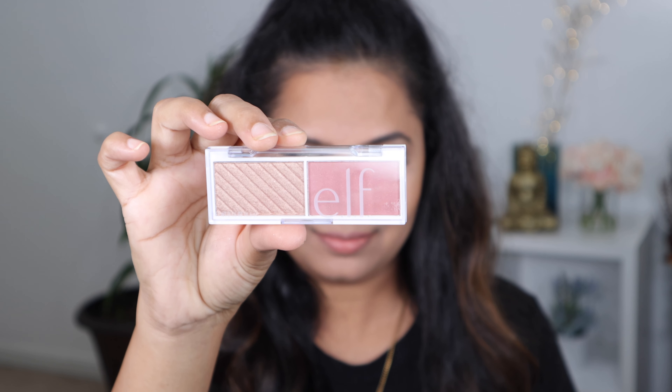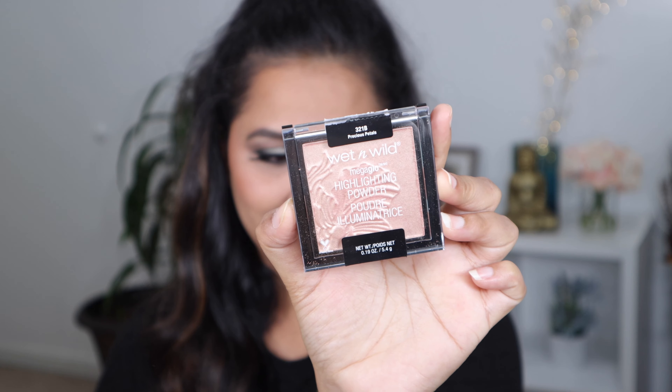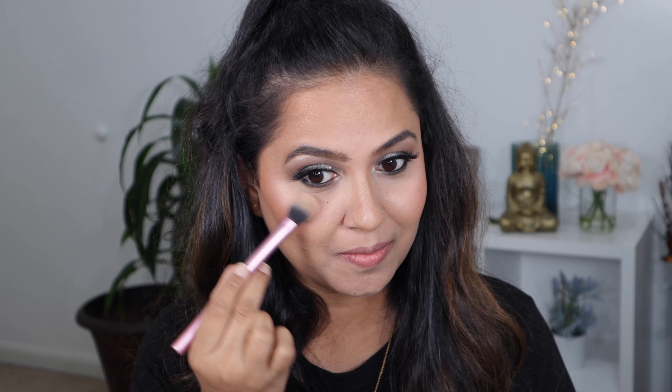For blush I am going to be using the e.l.f. Bite-Size Blush and Highlighter Palette in shade Pomegranate. For highlighter I am going to use Precious Petal from Wet n Wild as well — this highlighter is so stunning. I am applying it at the high points of my face.